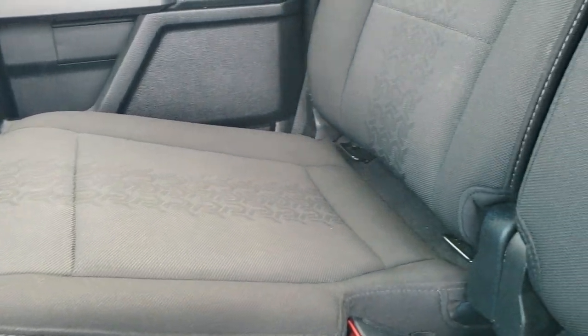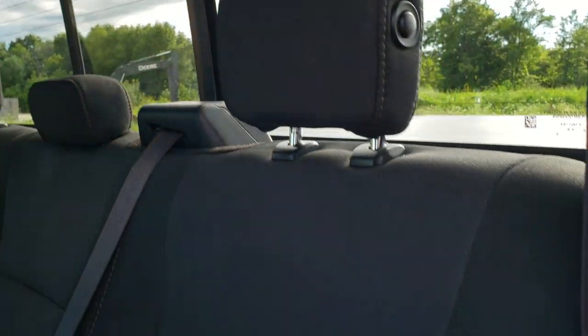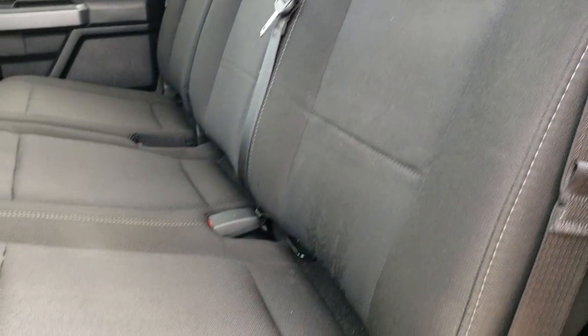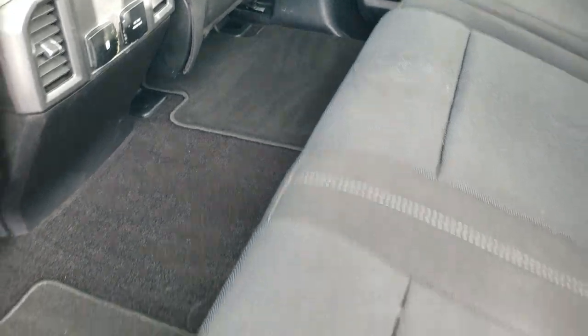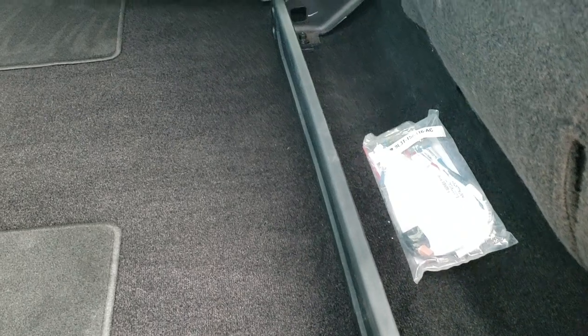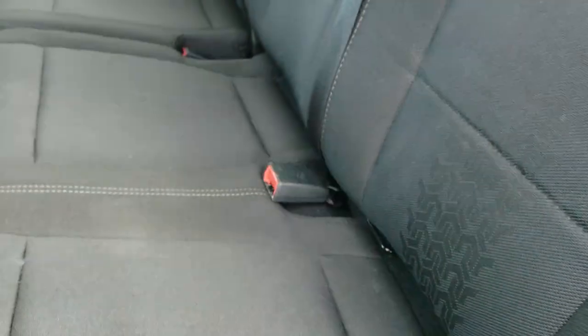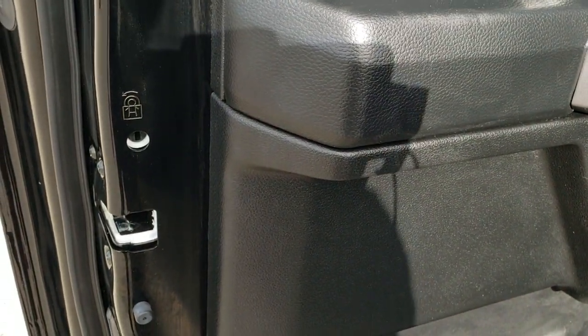The back seats are in really nice shape as well. It has the LATCH child safety system and the power sliding rear window with built-in rear defrost. No rips or tears back here, factory floor mats in the rear, and these seats fold up for extra storage. There is a little locking container back here, and you do get the child safety locks on the back doors.